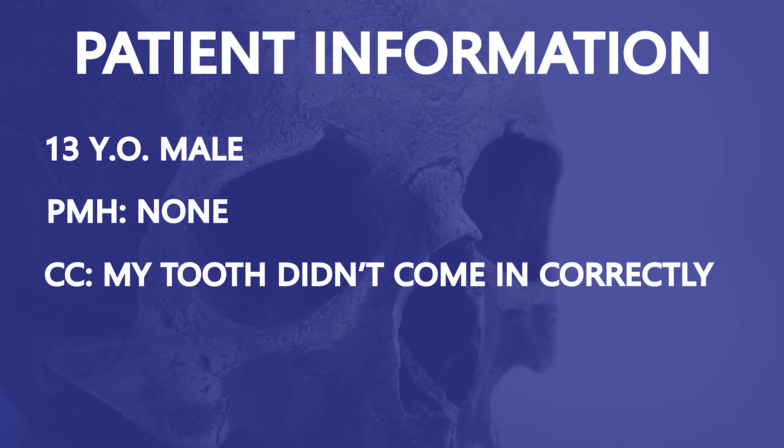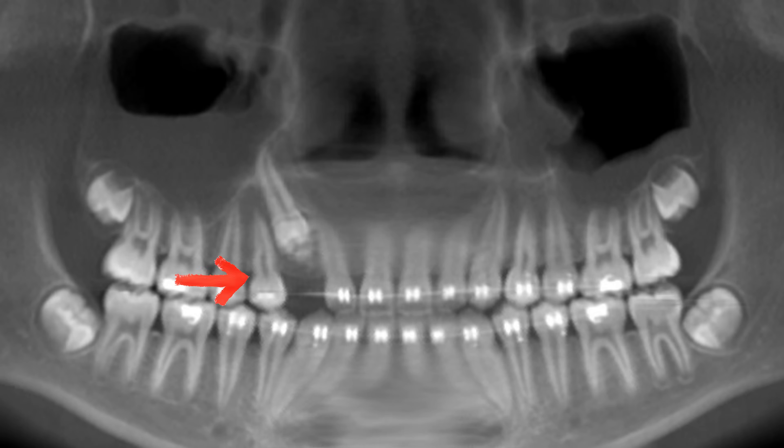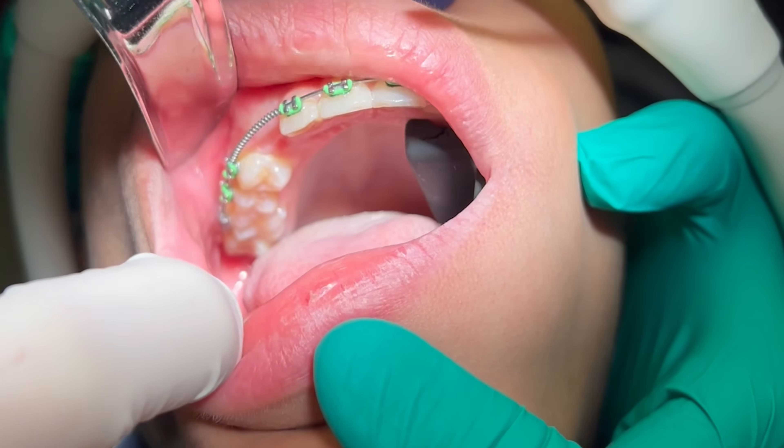This patient is a 13-year-old male who was referred by his orthodontist for evaluation of an impacted tooth. The left canine erupted correctly and there is space for this tooth to come in, so it's unclear why it didn't erupt appropriately. Clinically, there's no sign of an interference.